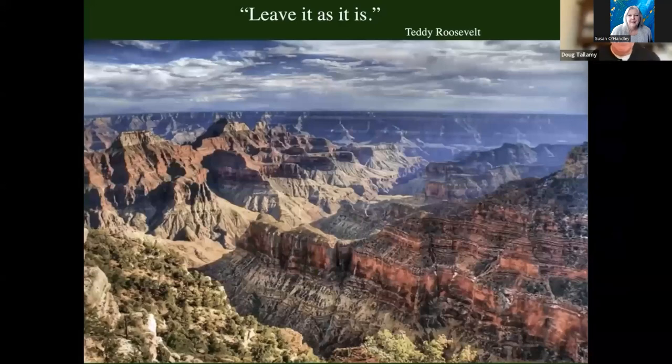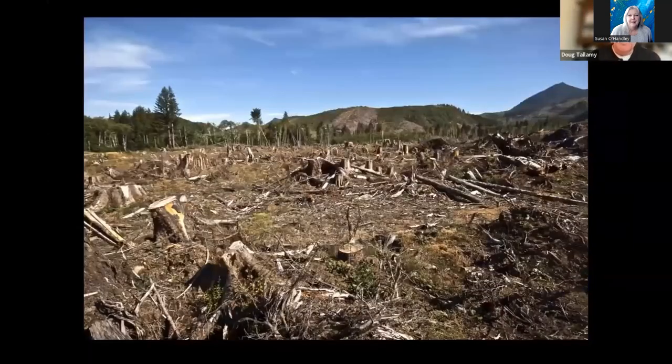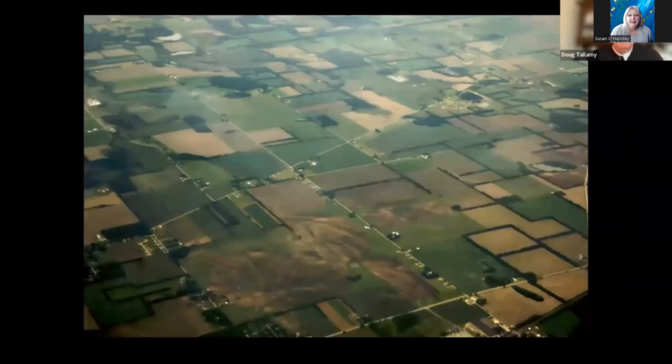Nature is on the ropes because we did not take Teddy Roosevelt's advice. Way back in 1908, Teddy heard the state of Arizona was going to mine the Grand Canyon. So he went to the canyon, looked out over the edge and said, 'Leave it as it is.' Those five words started the process of creating Grand Canyon National Park. We didn't leave it as it was. It's only about 5% of the lower 48 states that's anything close to its original pristine ecological state.